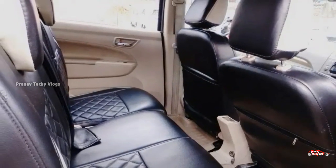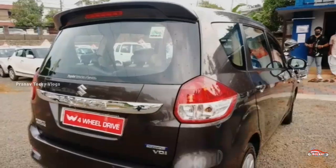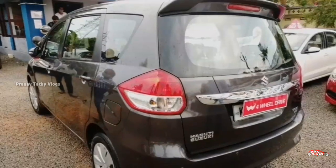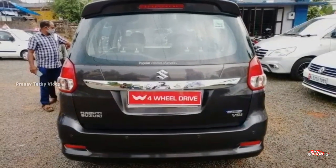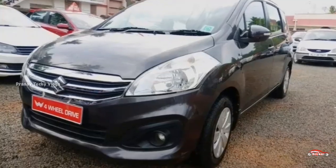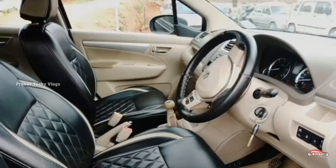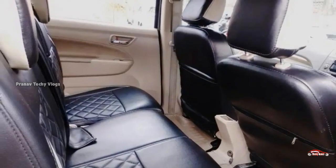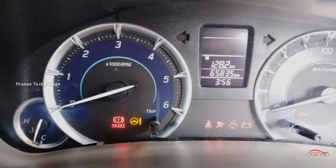It has a manual transmission with well-maintained interior and exterior. It is a replacement car after an accident, and it is available with full service records. It has 4 good tires and a hybrid engine. Features include remote sensor, foglamp, electrical adjuster, steering controls, and remote sensor.